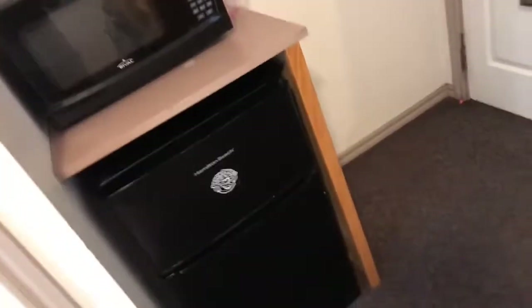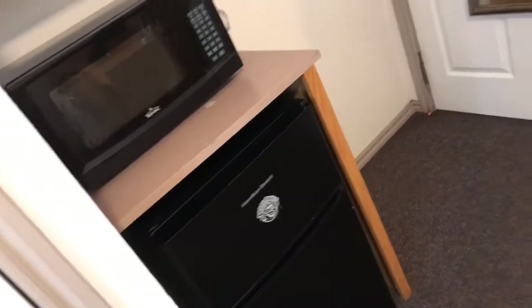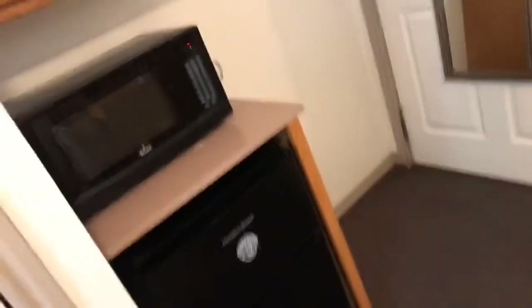Remember when I said we don't need a fridge in the kitchen? That's because they gave us our own microwave and mini fridge in the room. And then this is my closet — that's my dirty clothes, I'm about to go home. These are my shoes.